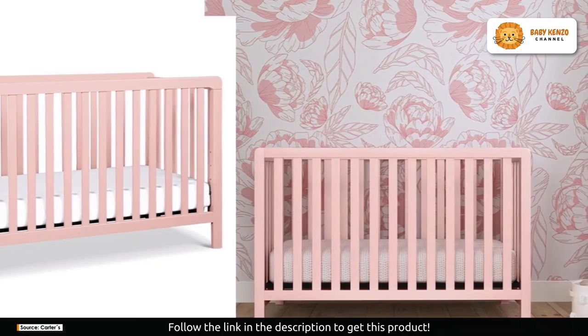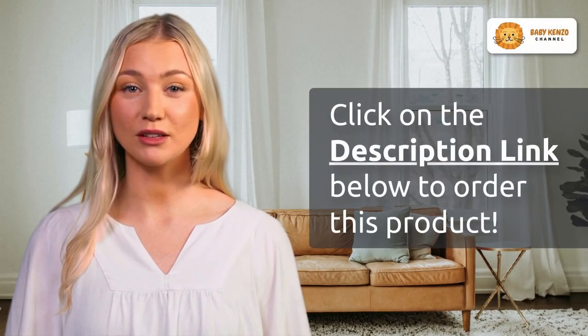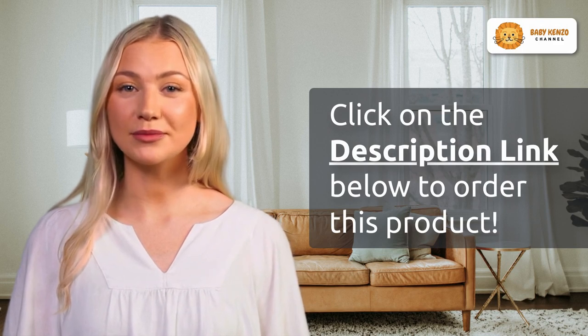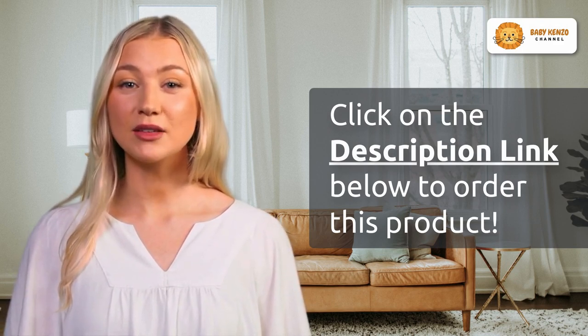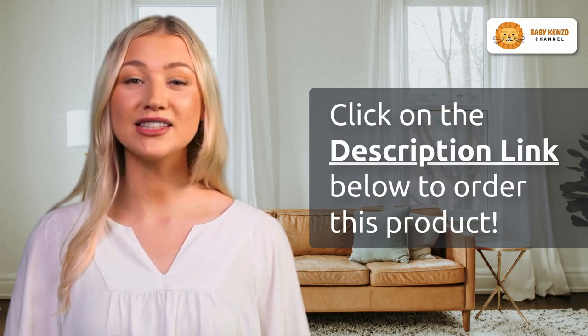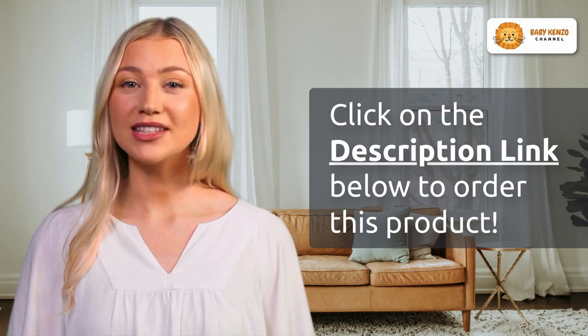Elevate your nursery to new heights with the Carter's Colby 4-in-1 convertible crib. Click the link in the video description below and discover why this crib is the perfect choice for parents who demand style, quality, and safety. Make the right choice for your baby today.